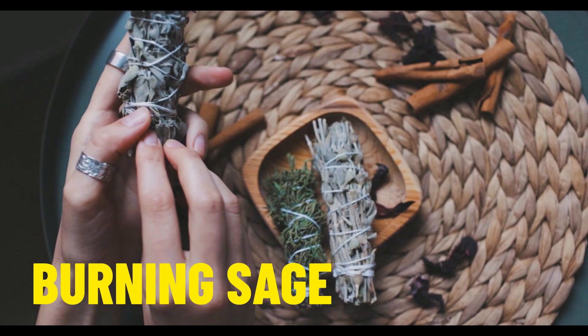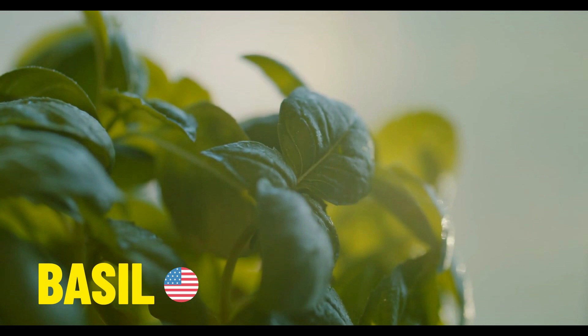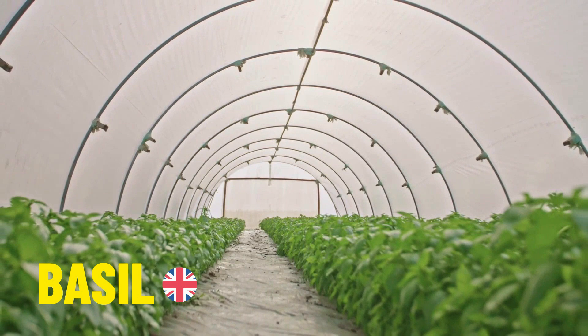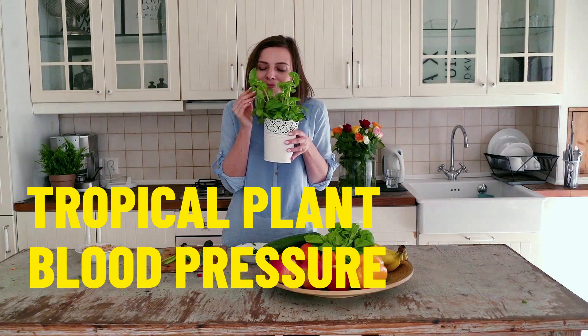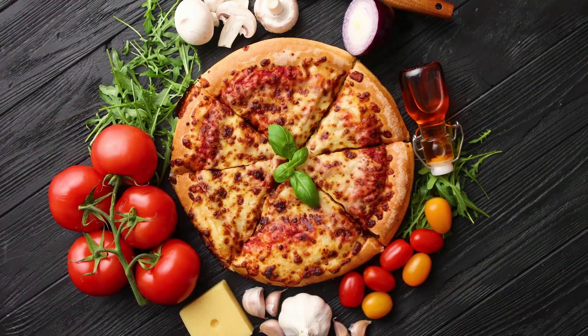Our next herb is basil. In American English the pronunciation is basil, and in British English it is pronounced basil. Basil is very common throughout the world. Did you know it is a tropical plant? It is also known to help lower blood pressure by helping with blood flow throughout the body. Basil is used in lots of cuisines around the world — my favourite being Italian cuisine, and here you can see it on a delicious pizza.